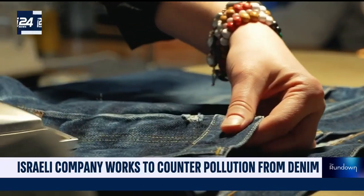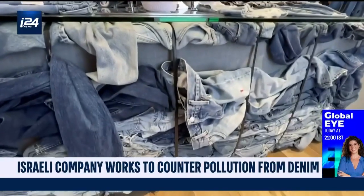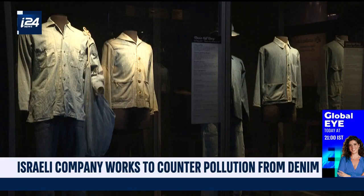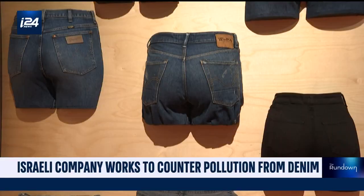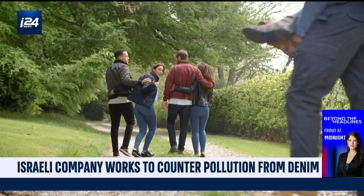We all have at least one pair at home — those famous blue jeans sold everywhere as pants, jackets, skirts. This year, the popular item that never seems to go out of fashion marked its 150th anniversary. With billions of jeans sold every year, about half the world's population is said to be wearing a denim item at any given moment.